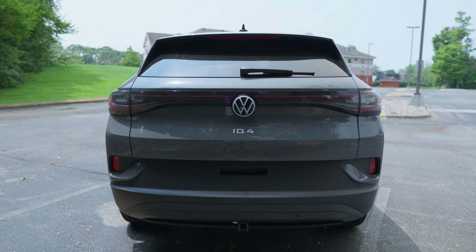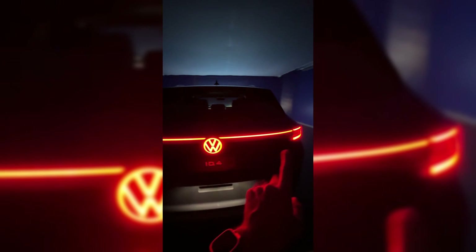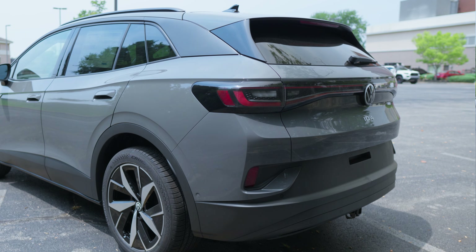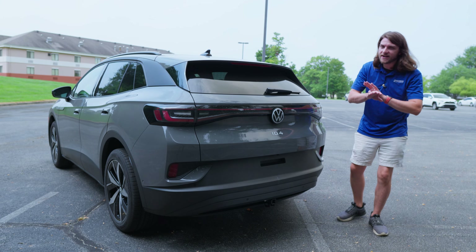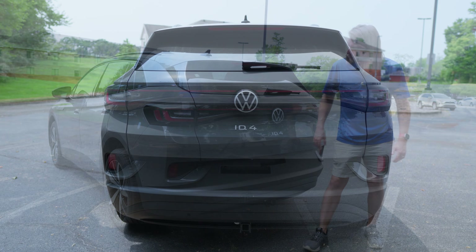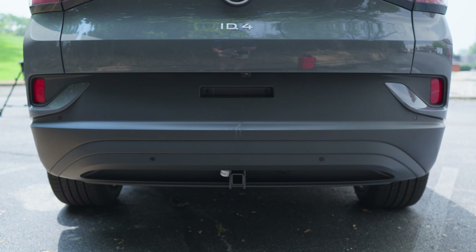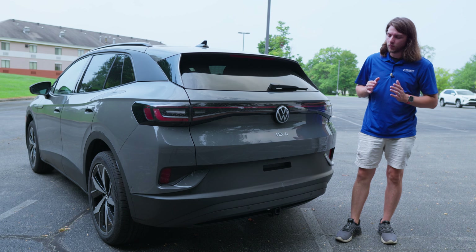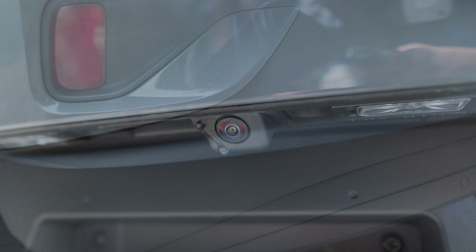Moving to the back of the ID.4, you'll get a little body-colored spoiler and a rear wiper. There's an illuminated Volkswagen badge in the center that connects to a brake light bar running all the way across, with LED taillights in a really nice strong light bar configuration. There's a clean ID.4 badge underneath and nothing else — they keep it nice and clean back here, no excess badges or geometry. You do have a trailering hitch back here and can tow up to 2,700 pounds. There's also a rear camera with a sprayer and a power liftgate.